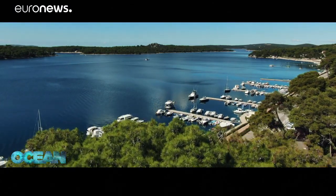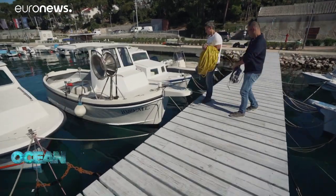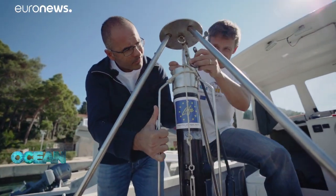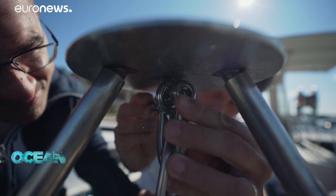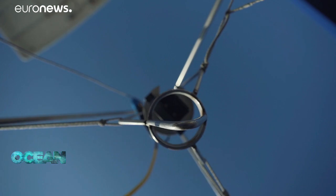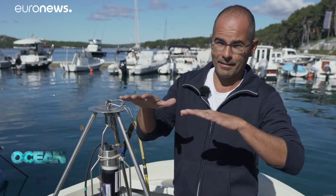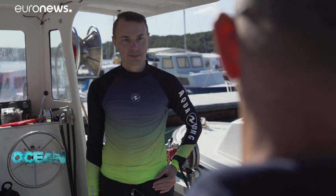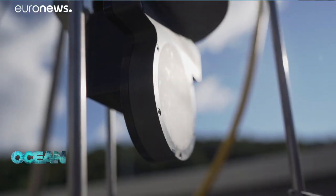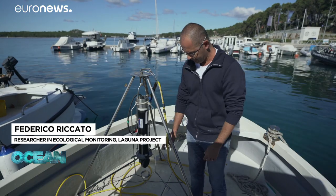Finding ghost nets and other marine litter can be easier with new technology. Researchers from the European project Marginet work here in Croatia and in Italy, testing a high-resolution underwater scanning system. It's essentially a sonar, but located not on the boat at the surface, but directly on the sea floor. The boat can move and drift with the wind, whereas this instrument is steadily fixed at the bottom. Its head rotates 360 degrees, providing a seabed map at centimetre precision.